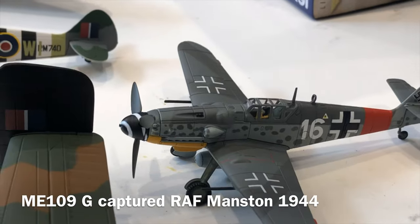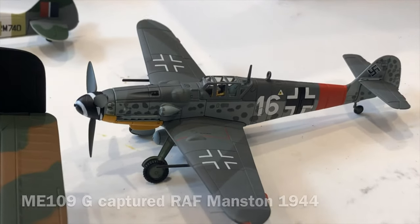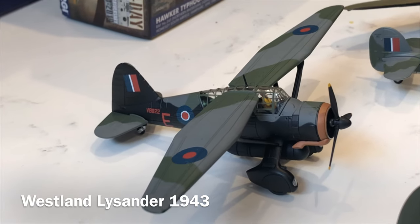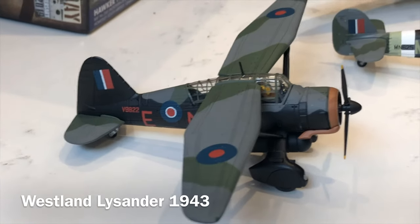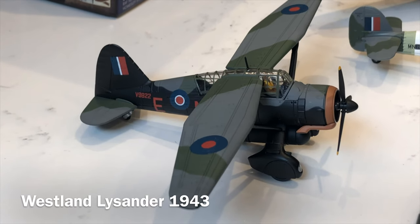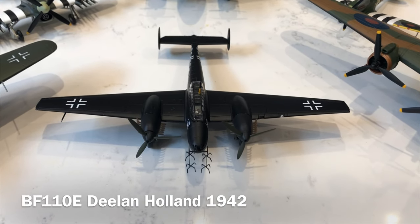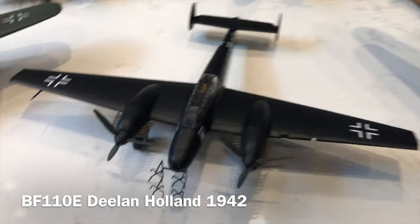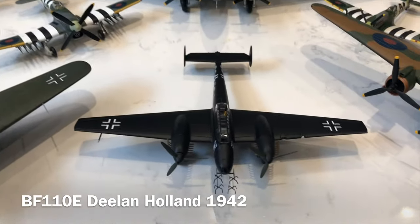Next is the Bf 109G mould — specifically a G6 representing an aircraft that landed at RAF Manston in late July 1944. Then there's the lovely Westland Lysander Mark 3a, a special ops version representing an aircraft from around 1943. Following that is a lovely Bf 110e representing an aircraft out of Deelen, Holland in the spring of 1942, which comes with a lovely antler-style radio mast at the front. This will be my third Bf 110.